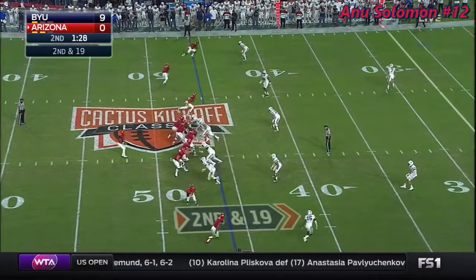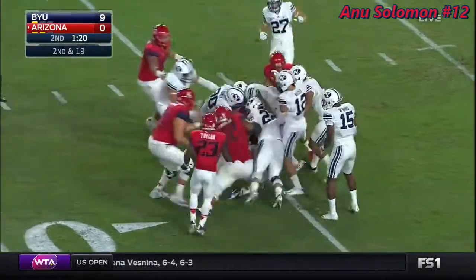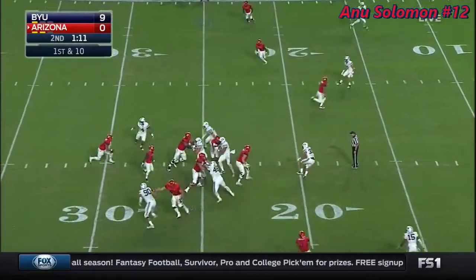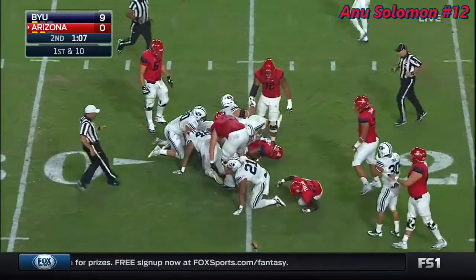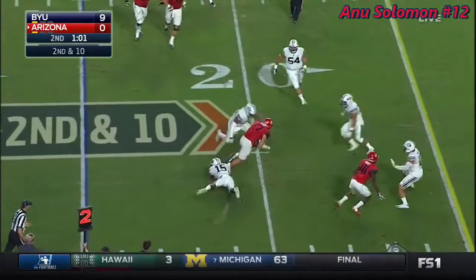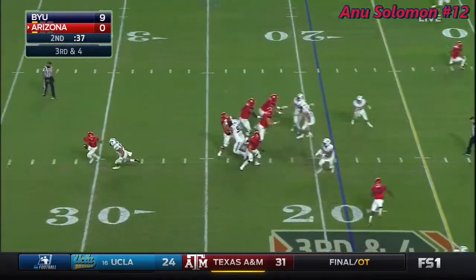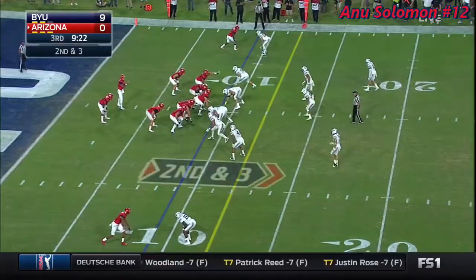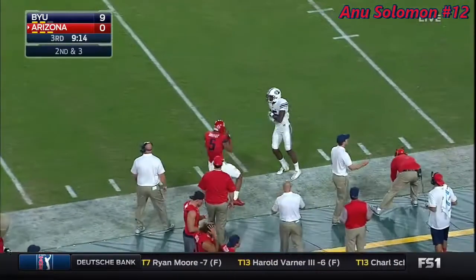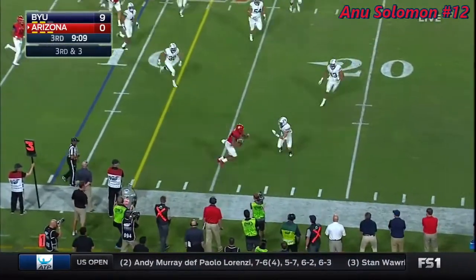Now second and nineteen. Solomon works out of an empty set, steps up over the middle — he's got Phillips, and Phillips has a first down. Nice improvisation from Anu Solomon. Solomon in trouble and gets popped by Fousey and Warner combining on the stop. Here comes pressure — Solomon hits his tight end Josh Kern to the end zone.